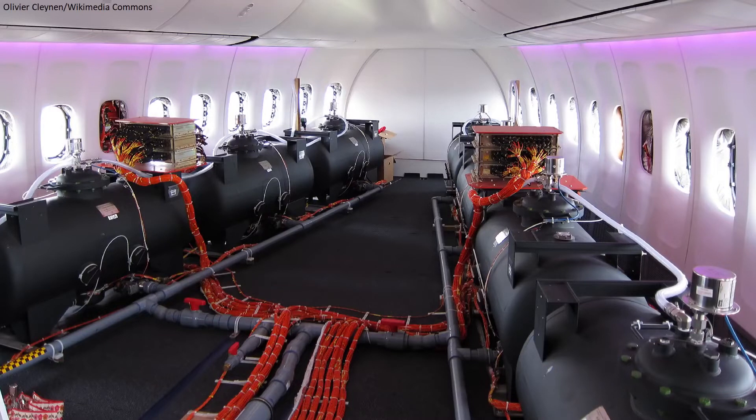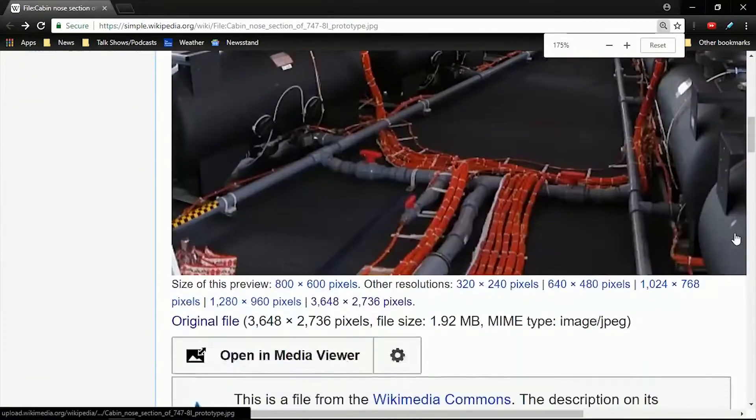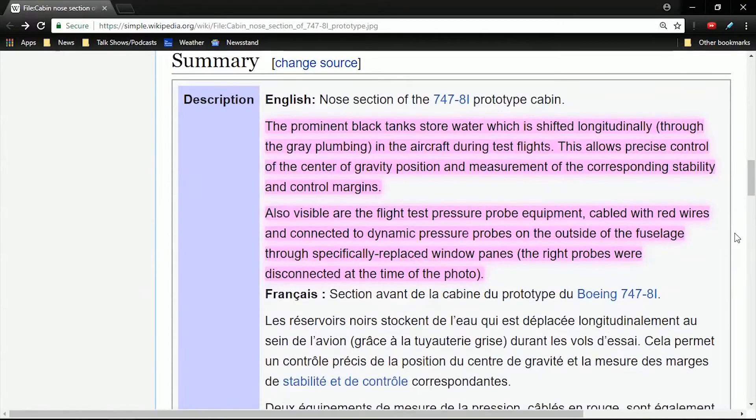These are ballast tanks used to shift weight around during test flights to see how the aircraft reacts. If you track down the original photo, you read in the description that, quote, the prominent black tanks store water, which is shifted longitudinally through the gray plumbing in the aircraft during test flights. This allows precise control of the center of gravity position and measurement of the corresponding stability and control margins.